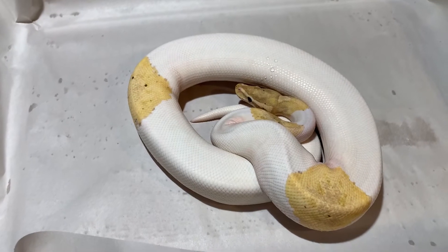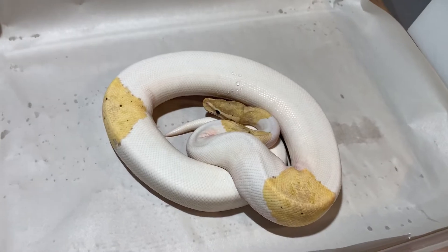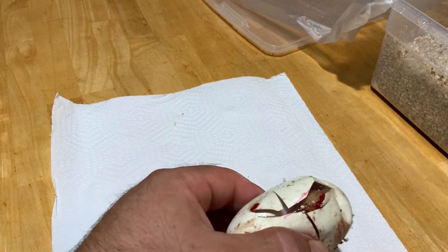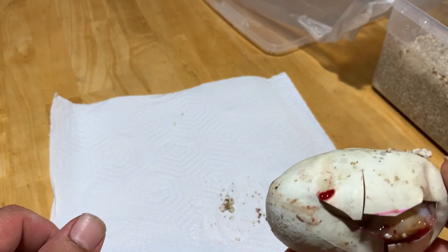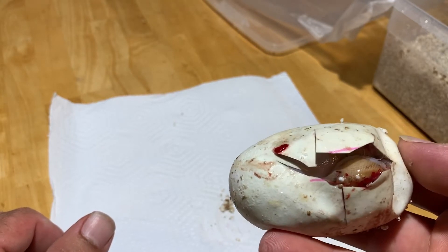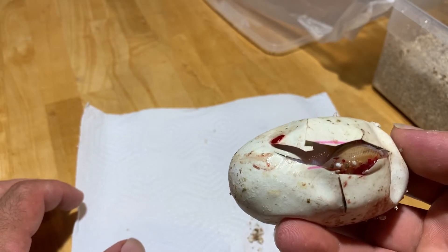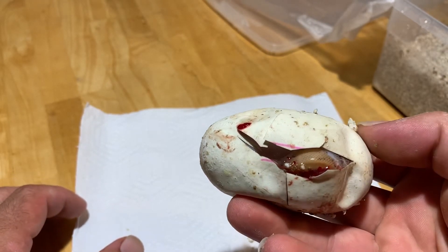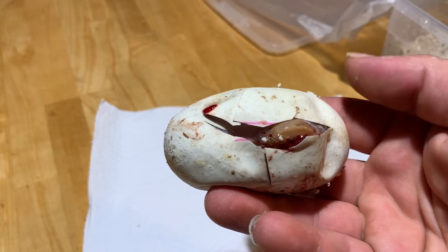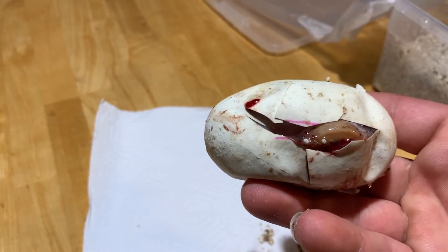Now my favorite part — I can start cutting! Today is day 52. Usually I wait for day 55 to start cutting, but I'm starting early because the ball pythons are already starting to come out of the eggs, so you know it's safe to cut. That's the only reason I'm starting 3 days early.